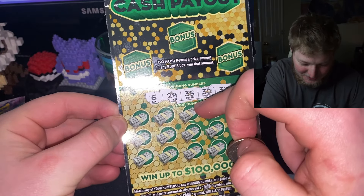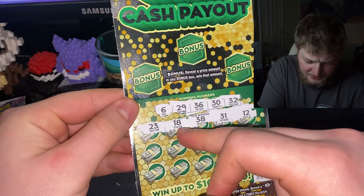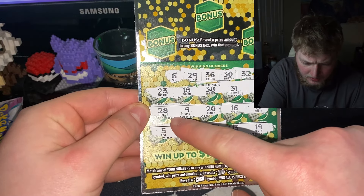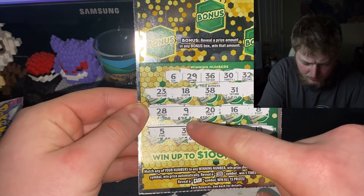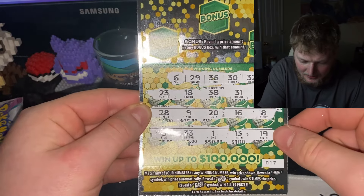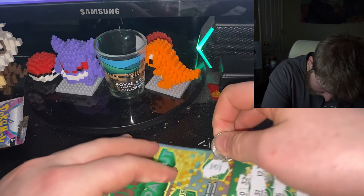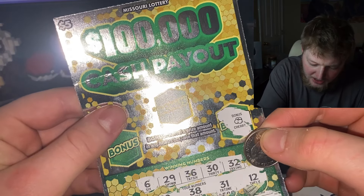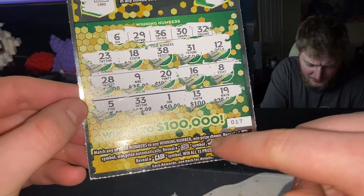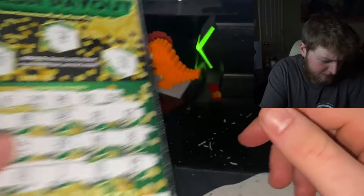The winning numbers are 6, 29, 36, 30, 32. Scratching my numbers now - right off the bat they're teasing us: 18, 38, 31, 12. I think this is a bust so far. Remaining numbers: 9, 20, 16, 8, 5, 33, 1, 13, 19. Yeah, nothing there. Scratching the bonus - bonus cherry, bonus card, bonus ring. I think those symbols are what we're looking for up here, not in the numbers. Nothing there. That was a bust.